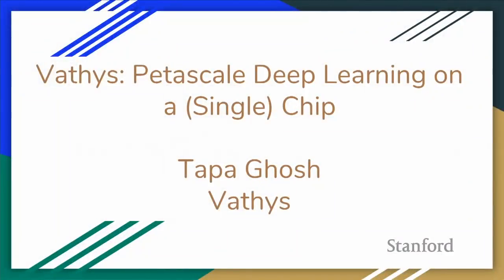Thank you everyone for coming. I'd like to talk about our deep learning processors. One thing I should mention about this peta-scale: what I mean by that is a peta-flop, but these are going to be 8-bit and 16-bit deep learning flops — not IEEE double precision flops. So if any of you are from the HPC community, don't get too excited.